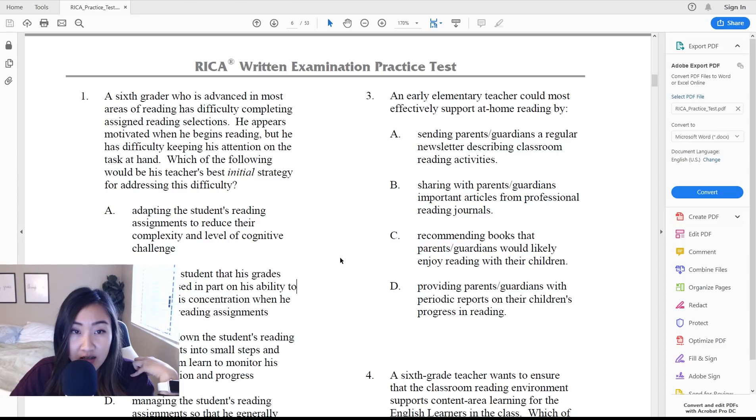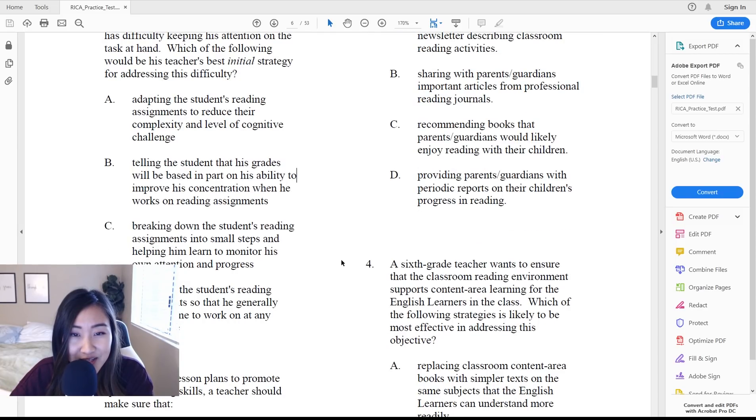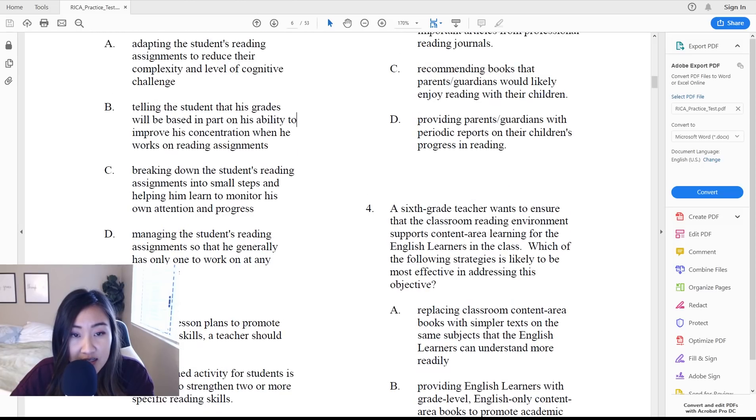Question one: A sixth grader who is advanced in most areas of reading has difficulty completing assigned reading selections. He appears motivated when he begins reading but has difficulty keeping his attention on the task at hand. Which of the following would be his teacher's best initial strategy for addressing this difficulty? A — adapting the student's reading assignments to reduce their complexity and level of cognitive challenge. B — telling the student that his grades will be based in part on his ability to improve his concentration when he works on reading assignments. C — breaking down the student's reading assignments into small steps and helping him learn to monitor his own attention and progress. Or D — managing the student's reading assignments so that he generally has only one to work on at any given time.